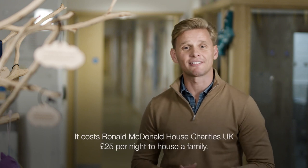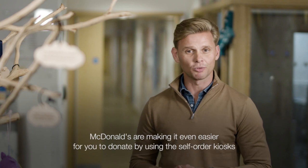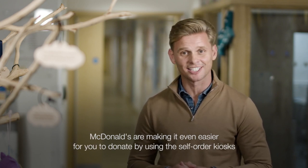It costs Ronald McDonald House Charities UK £25 a night to house a family. McDonald's are making it even easier for you to donate by using a self-order kiosk.